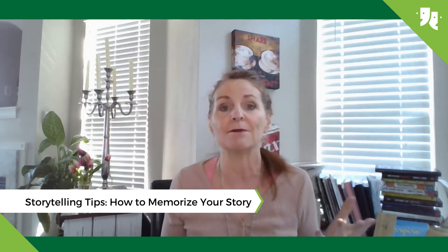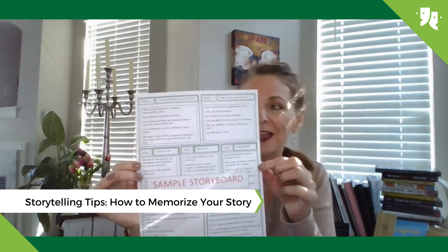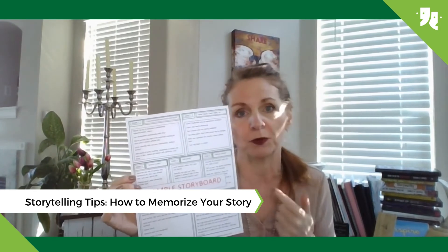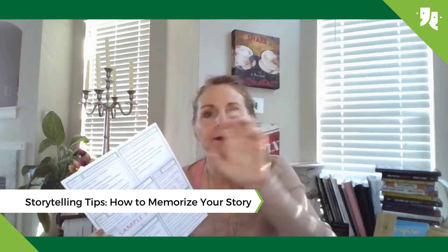Once you have your story, a story is a mind movie and it's made up of different scenes. You have your opening scene, then your second scene, third scene, et cetera. You can do that with this kind of storyboard. If you go to our website, storyfruition.com, you can get a sample of what a storyboard would look like, and then you have this visual in your head of where you're going as you're memorizing the scenes.